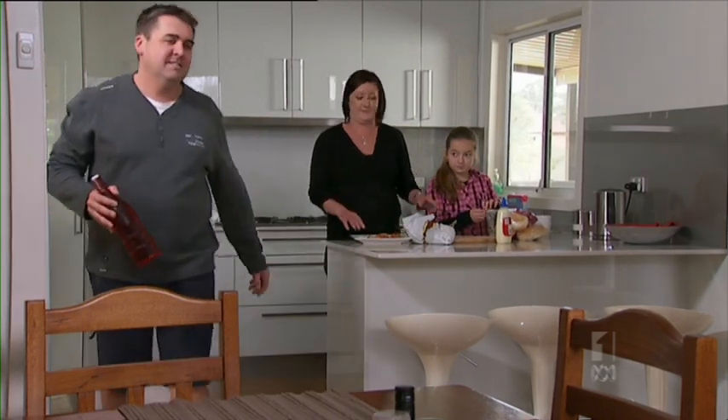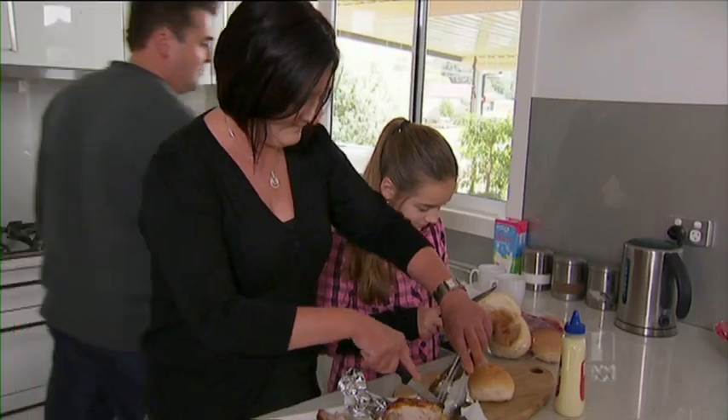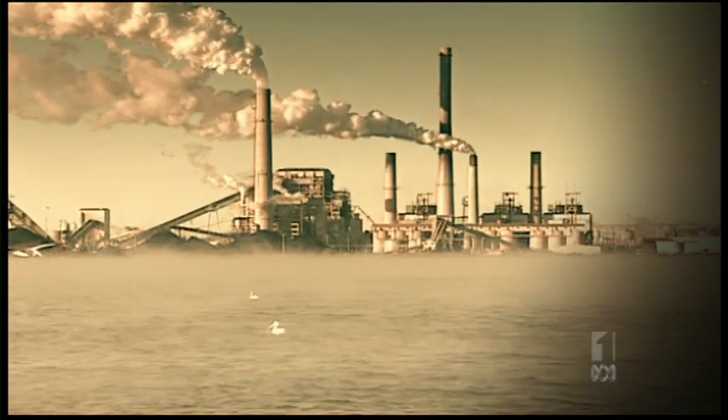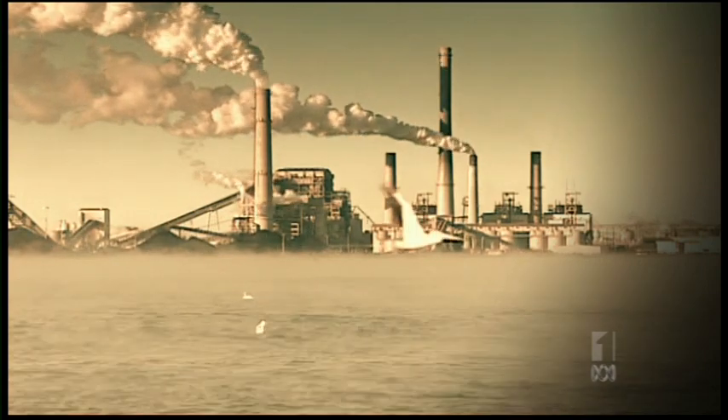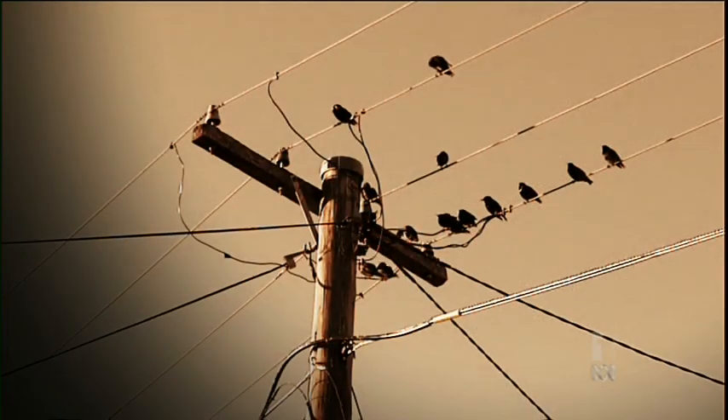Improving energy efficiency is not just a mission for the Jeffkins — we all need to rethink our wasteful grid. Nearly 70% of the energy released from burning coal is lost at the power station, and another 10% or so leaks away as electricity is transmitted through the wires.